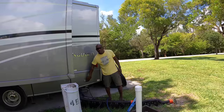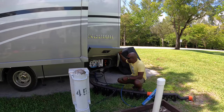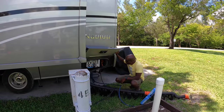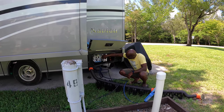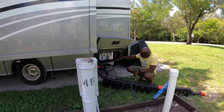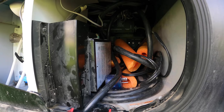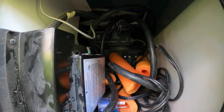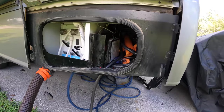Now we're at the driver's side of the RV. The furthest bay at the back is where you pull the levers to dump your gray tank and your black tank. You also have access to your outdoor shower — maybe for TJ. Back here is where all your electrical stuff is stored. Inside here we have an automatic surge guard, and all the way in the back there's a Progressive EMS.